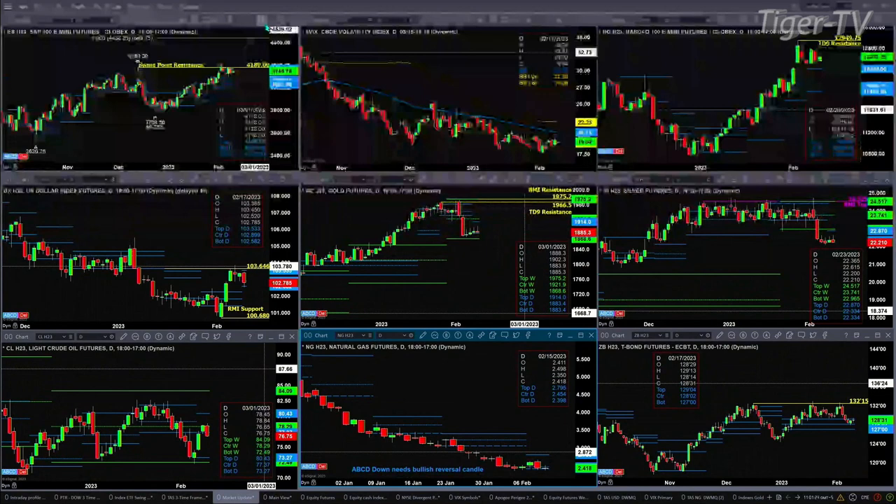The NQ does have a TD9 count top. It needs a close above 12,949.75 to negate that signal. Price is above the top of its daily profile, though not shown here. It's also above its green oscillator and change line. Conditions for the NQ, even with the top, are neutral at the moment.